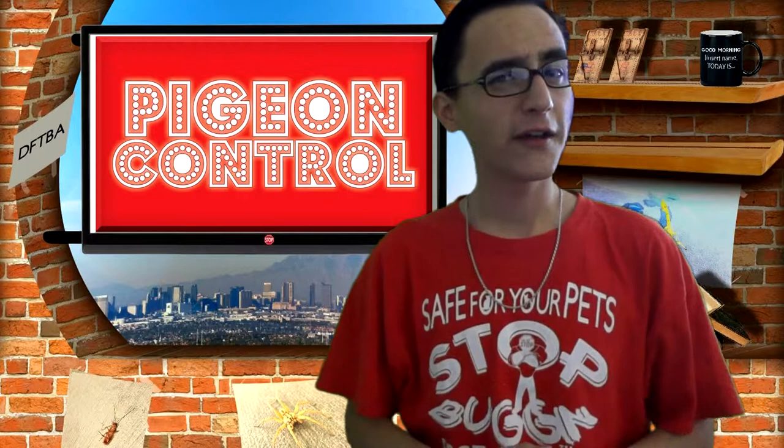Now we have a clean roof that's pigeon nest free. When there's a large infestation of pigeons in your neighborhood, your best bet is to get your roof excluded. The sooner you put up preventive methods for pigeons, the sooner they will stop bugging. Stop bugging, pigeons.